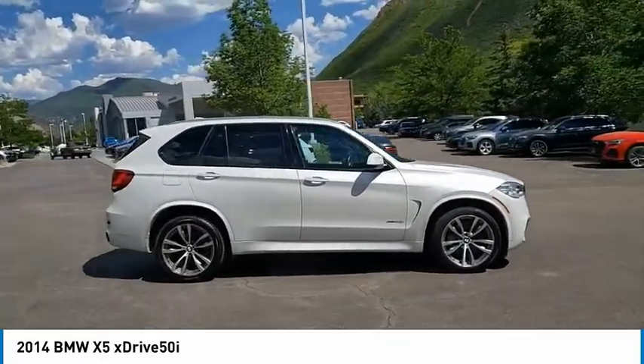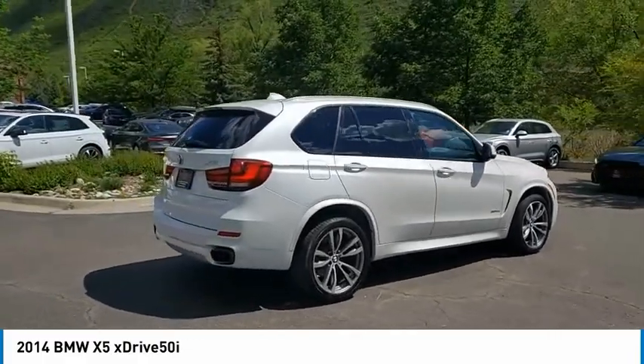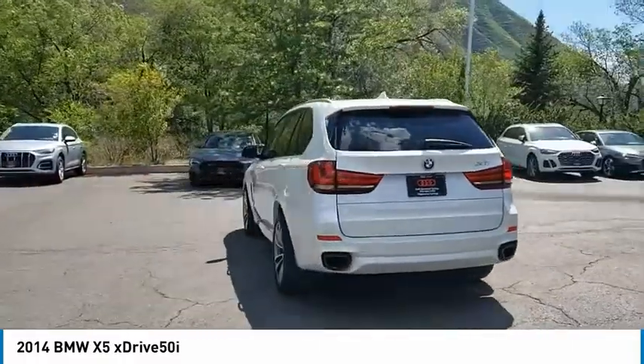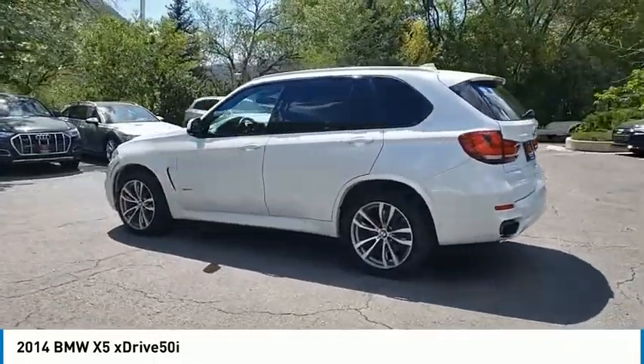Here are some of this vehicle's great options: tire pressure monitor, turbocharged, panoramic roof, heated mirrors, all-wheel drive, aluminum wheels, rear spoiler, power lift gate, brake assist, traction control.